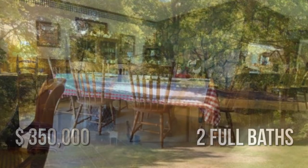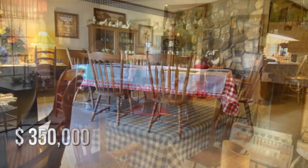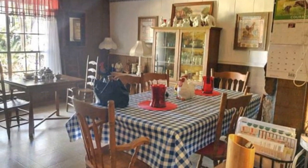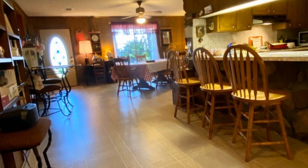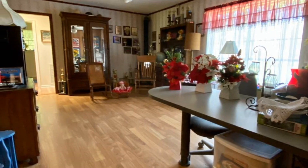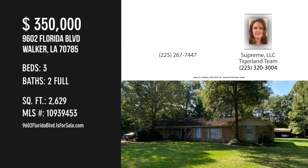This property is currently listed for $350,000. For more information or to schedule a showing, please contact the listing agent. Thank you.